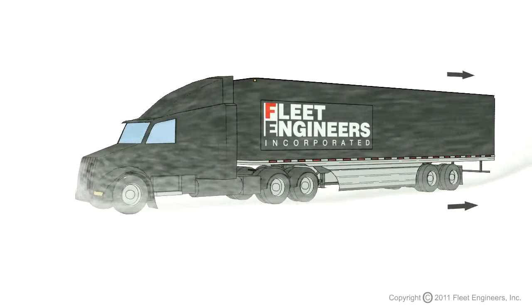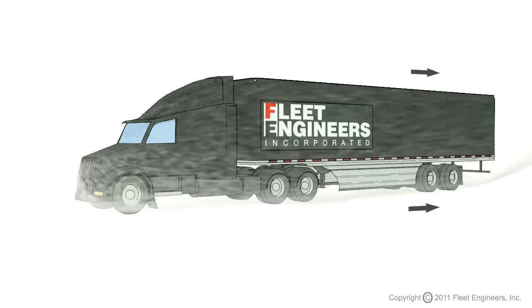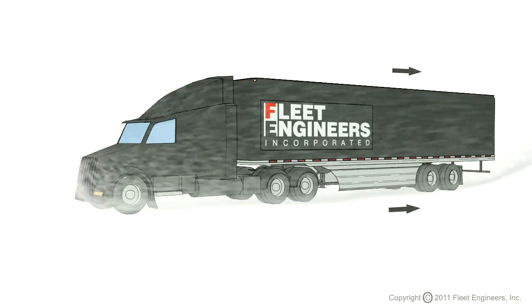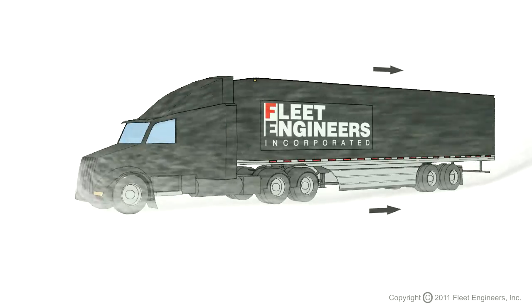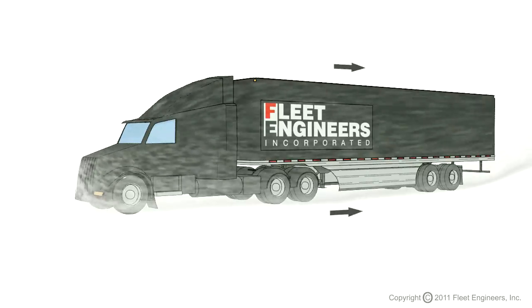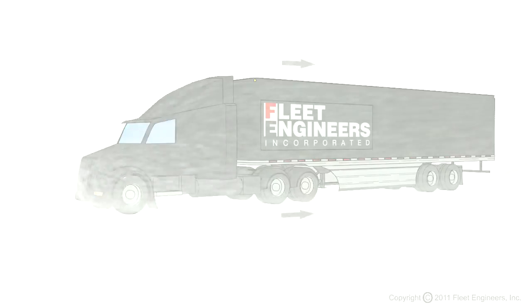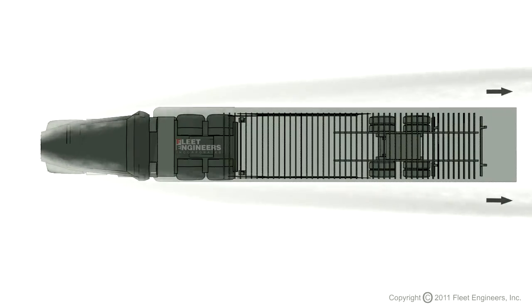In these next two sequences, you can see the corrected aerodynamics with trailer side skirts installed. You can see how the tractor and trailer are working more closely as one aerodynamic system. The airflow continues down the sides of the trailer, lessening the effects of wind drag, improving fuel efficiency, and enhancing the driver's control of the tractor and trailer in high winds.